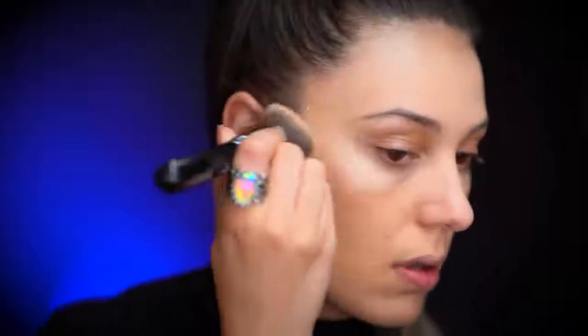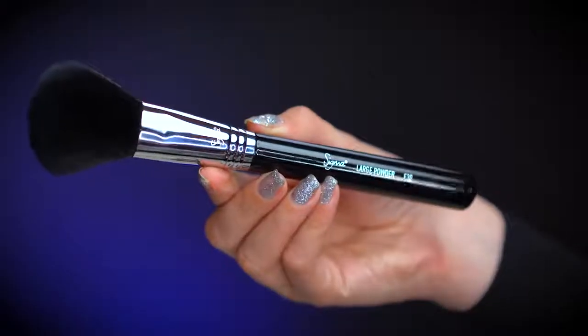To set everything I'm using the first brush in my set, the F30. I love this powder brush — it's really nice, soft, and fluffy, great for setting the whole face including under the eyes. It's also great for bronzing or highlighting the body. Depending on how you want to use it, sometimes I hold it differently to pack powder under the eyes. Let me show you — I've had this brush for eight years and I still love it.